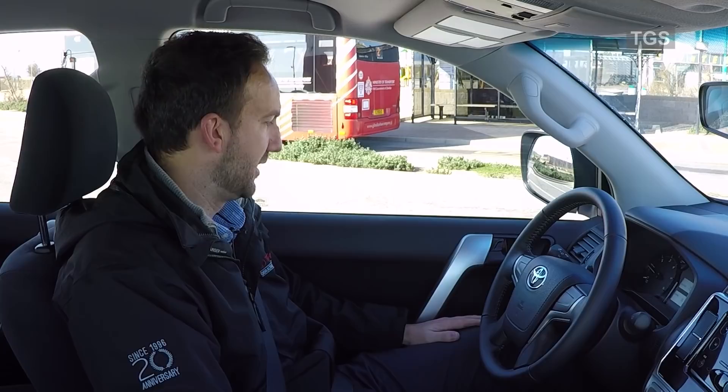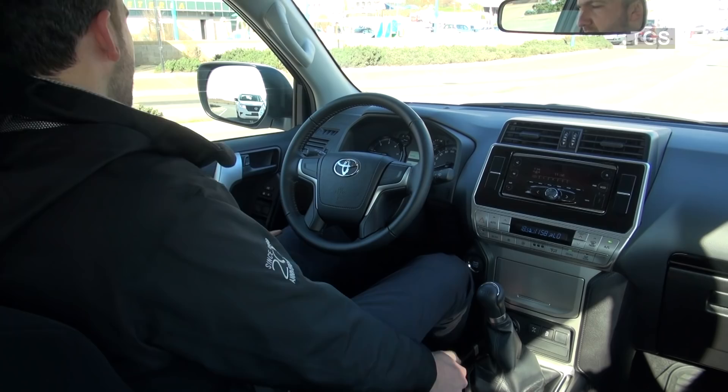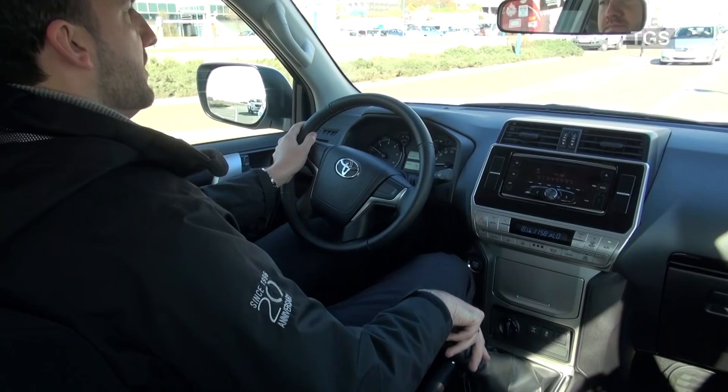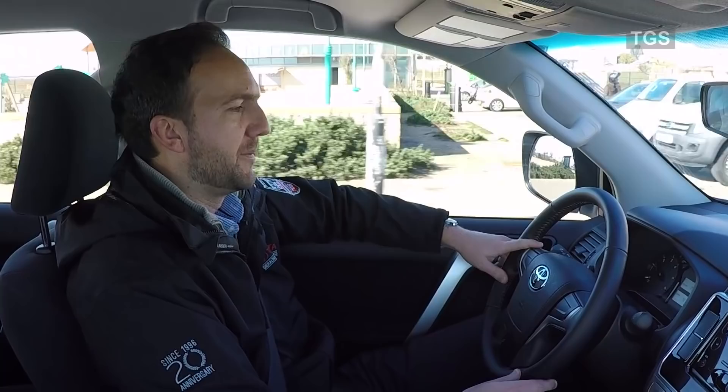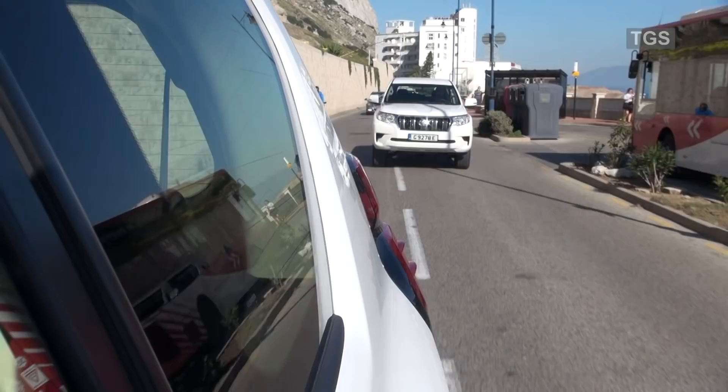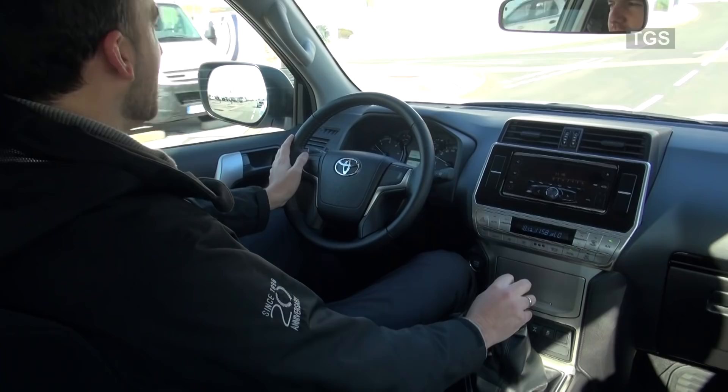Let's go for a little drive. The first thing you notice about this car is just how easy it is to drive. The clutch is very light, the steering feels great, and despite being a vehicle that weighs over two tons, it feels very light on its feet and moves along very easily.